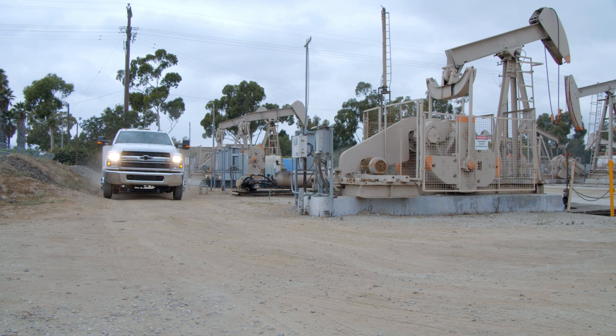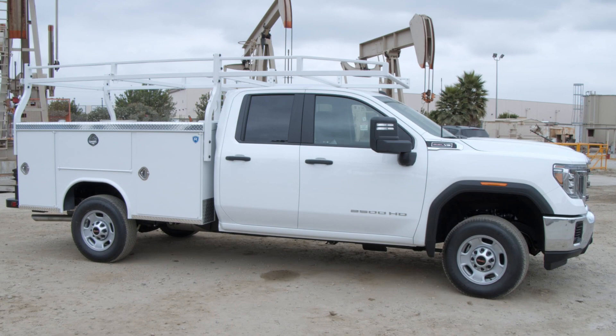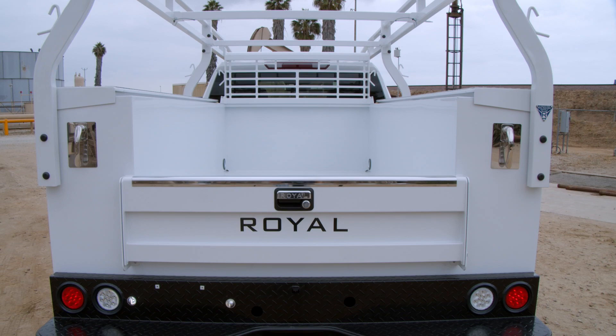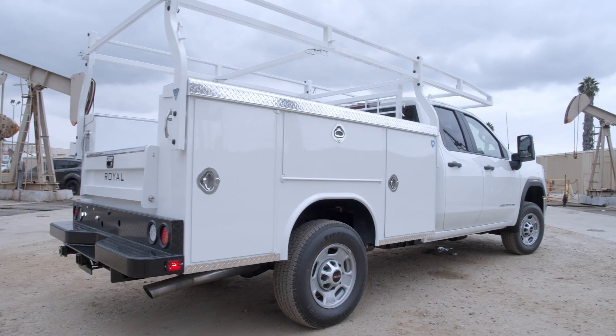The first Royal service body to roll off the line dates back to 1971, and it immediately set a new benchmark for quality workmanship and innovation. Since then, Royal's standard equipment continues to exceed our customers' expectations for over 50 years. Combining real world experience with state-of-the-art manufacturing expertise, we continue to outfit our work trucks with the style, strength, and common-sense features that deliver a bottom-line advantage.